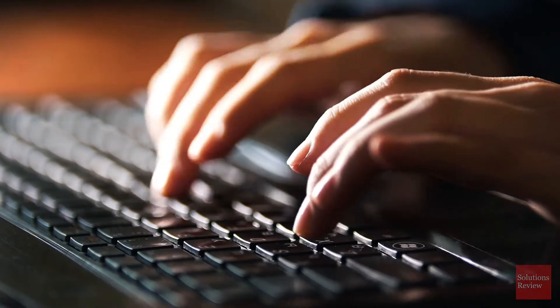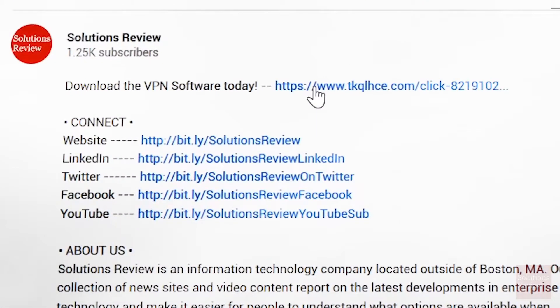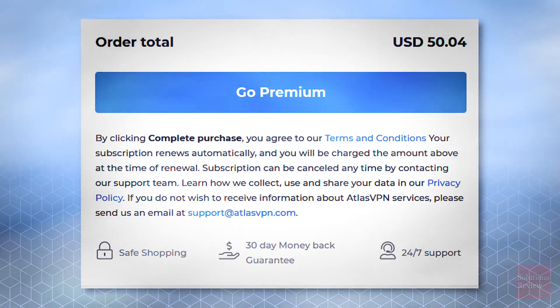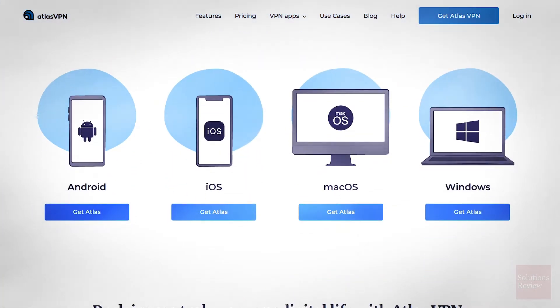The installation of this product couldn't be simpler. Start by clicking our special affiliate link in the description below to secure your discount. On the Atlas VPN site, choose your plan, fill out your payment info, and click Go Premium. You'll be directed to the download page. Once there, scroll down and click Get Atlas for the platform of your choice.